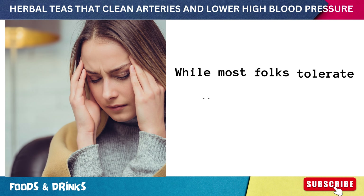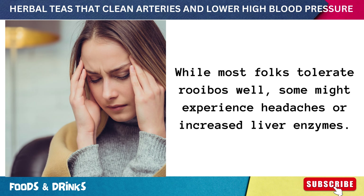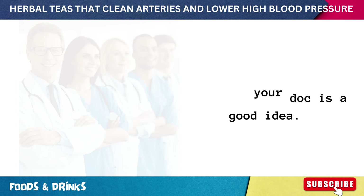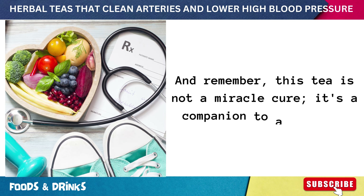While most folks tolerate rooibos well, some might experience headaches or increased liver enzymes. If you're on medication, a chat with your doctor is a good idea. Remember, this tea is not a miracle cure — it's a companion to a balanced lifestyle.